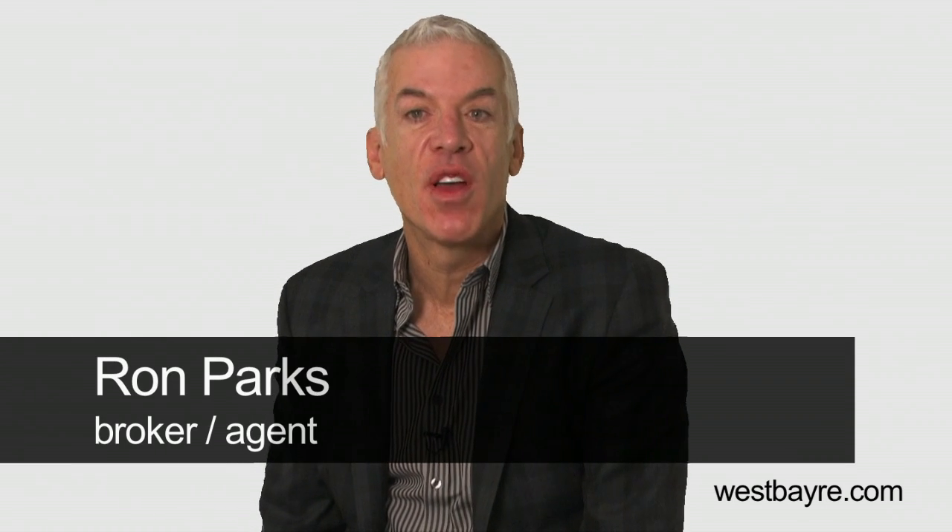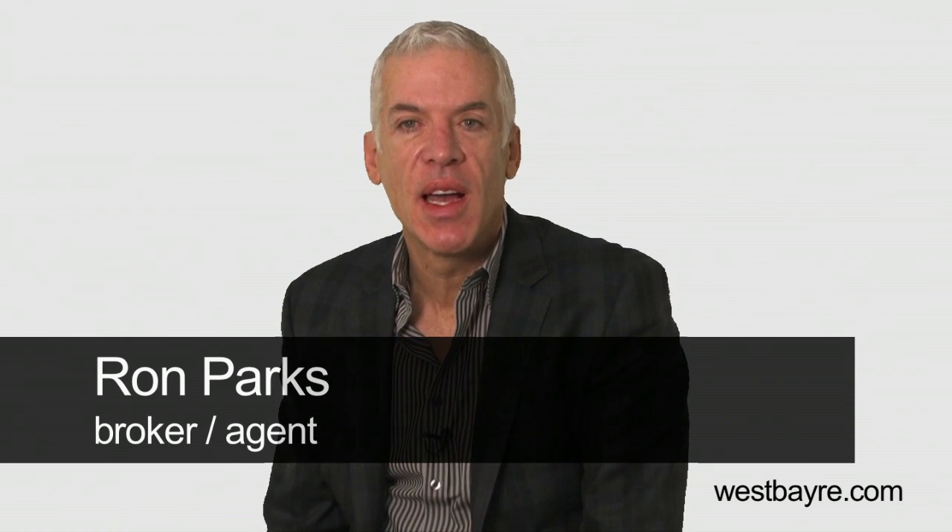Hello, this is Ron Parks and I want to thank you for coming to my website at westbayre.com to learn as much as you can about real estate in Marin and San Francisco. There's a great deal of information accessible through my website and I have prepared some brief videos which will give you an overview of the site and where to go for information on the site. The site is designed to give the user the most up-to-date, quantitative data on what is happening in the market as well as one of the best school searches and home search features available on the web. So let's get down to reviewing the site in some detail.